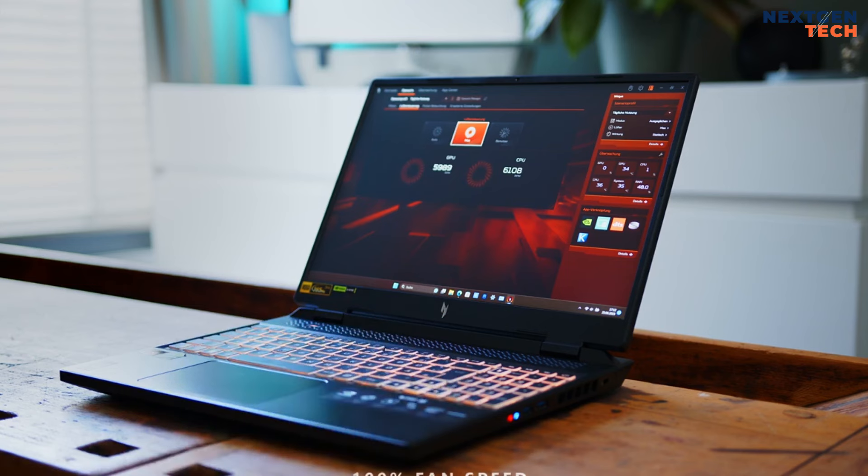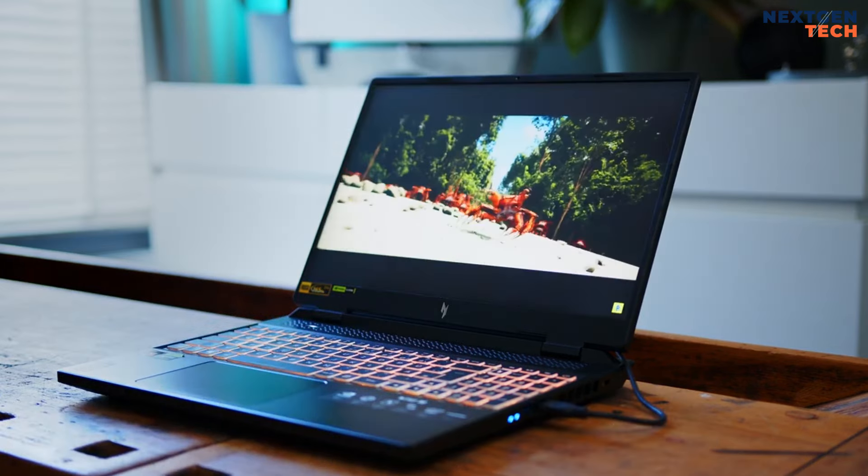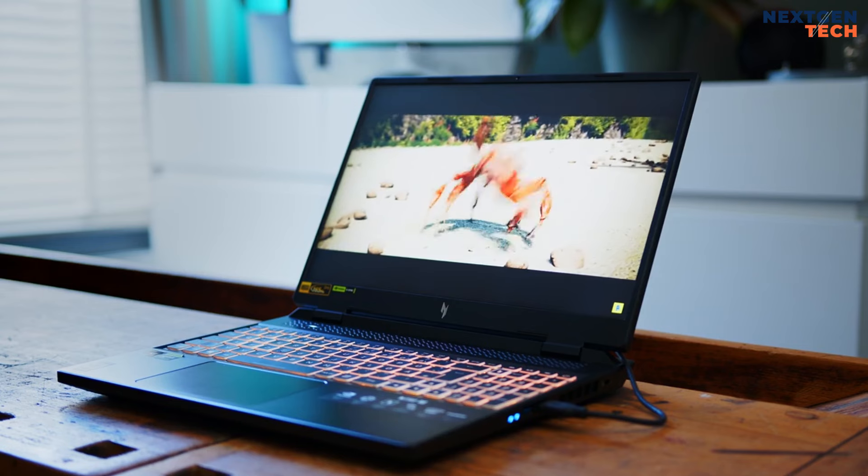Overall, the Acer Nitro 16 AMD delivers decent gaming quality at a reasonable price, making it a solid choice for budget-conscious gamers looking for reliable performance without breaking the bank.